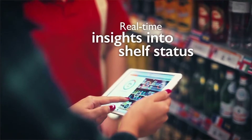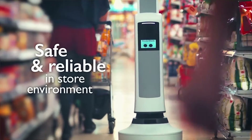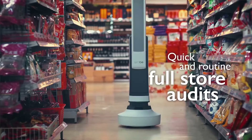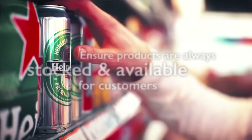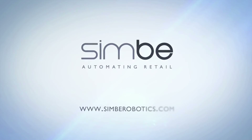Brad Bogolee, CEO and co-founder of Symbi Robotics, said his company's robot can scan the shelves of a small store like a modest CVS or Walgreens in about an hour. A very large retailer might need several robots to patrol its premises. He says the robot will be offered on a subscription basis but did not provide the pricing. Bogolee adds that one large retailer is already testing the machine.